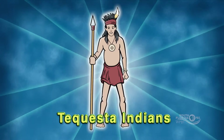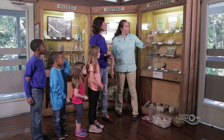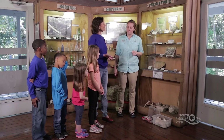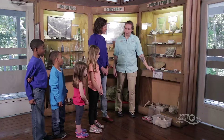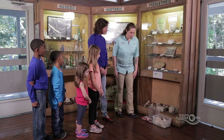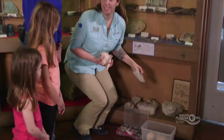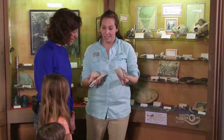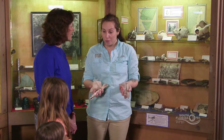Tequesta Indians were a Native American tribe that lived in South Florida. How do you know they lived here so long ago? By all the artifacts we found in our Tequesta midden. We have shell tools and shell fragments, pottery, and different animal bones that we find in our midden site. I have a few artifacts that you can touch and feel — these are actual artifacts, things that the Tequesta actually used and made. You're holding things that are two thousand years old.